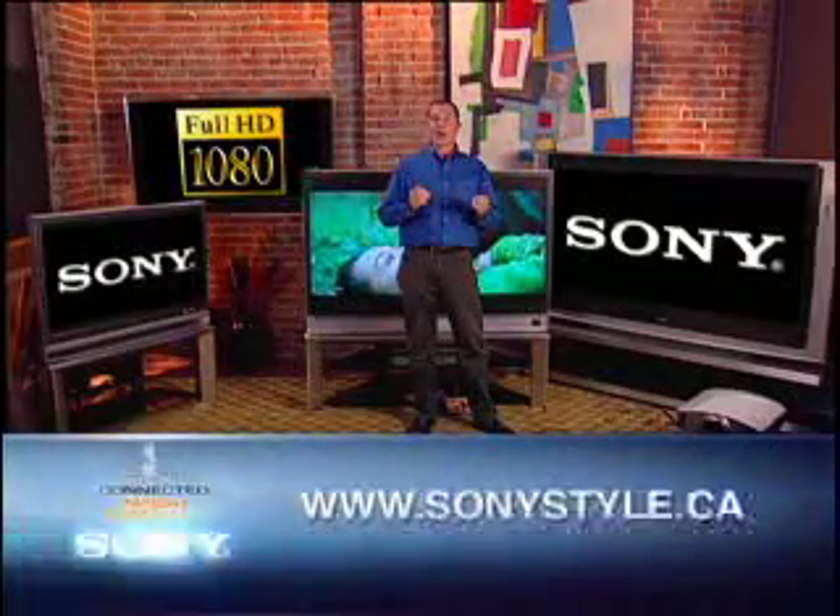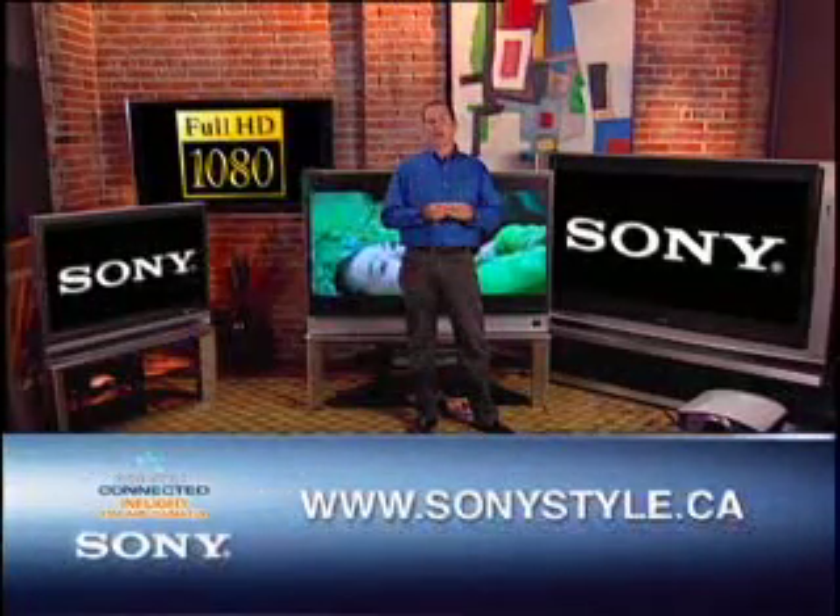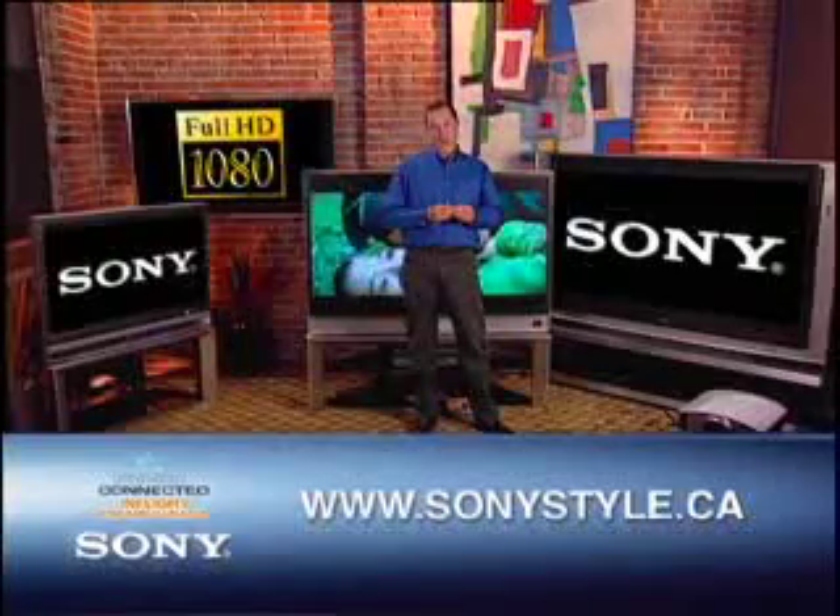If you want to find out more right now, you can visit one of the Sony stores or check them out online at SonyStyle.ca.